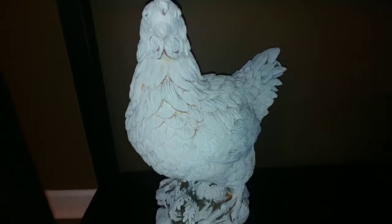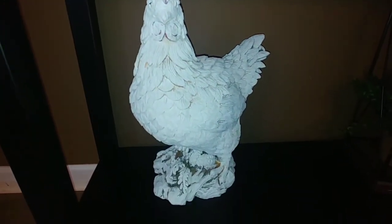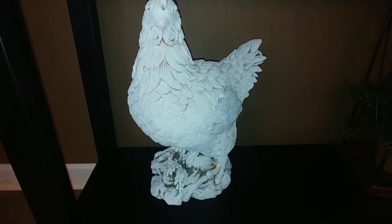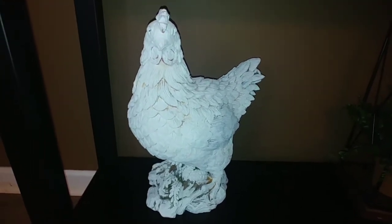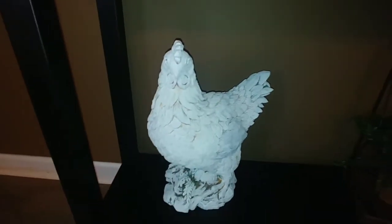So I just went ahead and grabbed some chalk paint that I already had and just kind of gave it this more rustic look, and it's not perfect the way I painted it but that's exactly what my intention was. I just wanted it to look very chippy, very rustic, very shabby chic. So that's what that looks like.